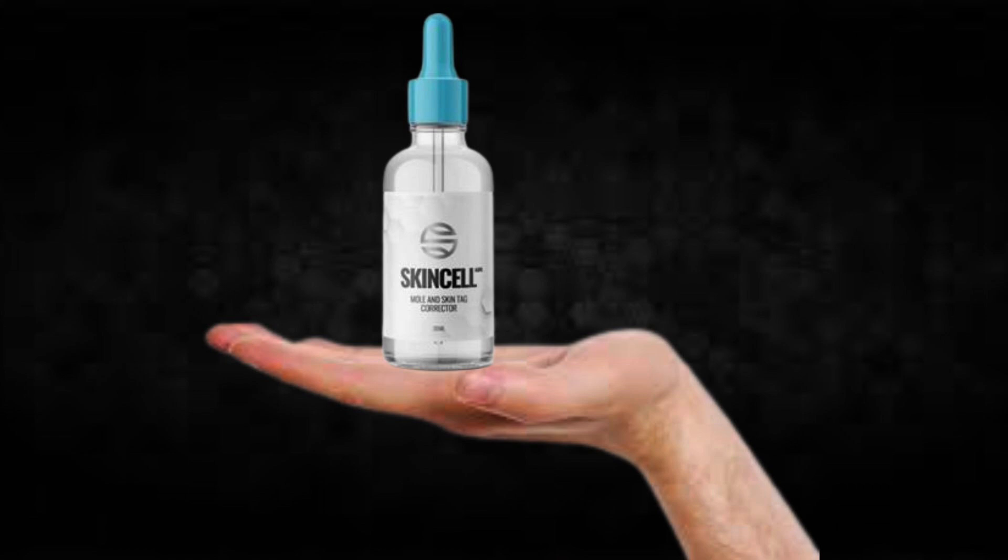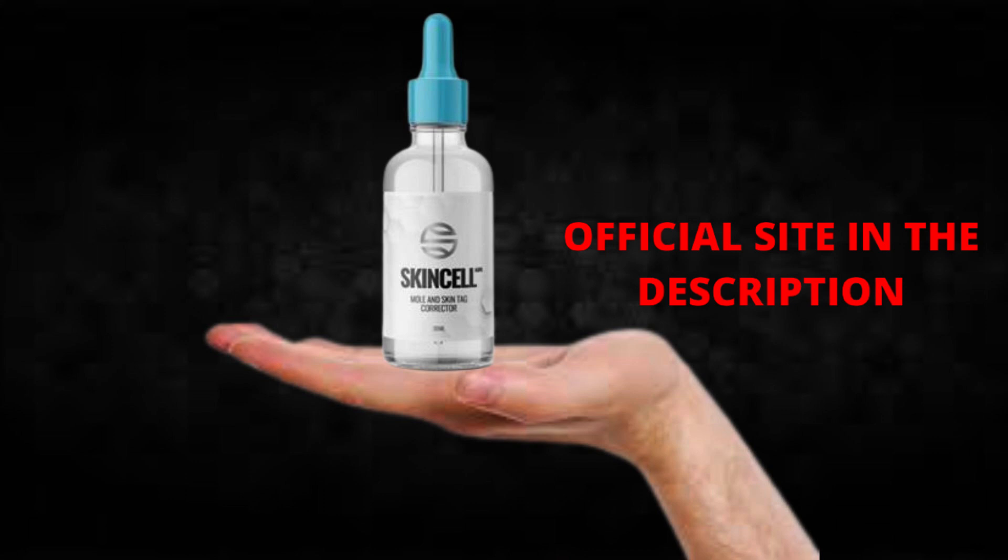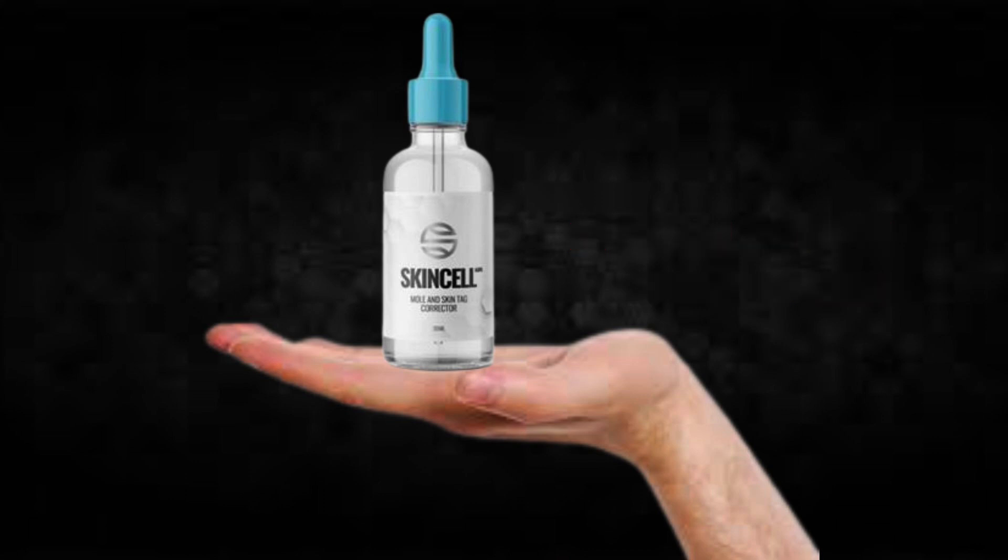I wanted to record this video first to tell you to be careful with the website you are going to buy SkinCell Advanced from, and also, if you do buy the product, do the exact treatment and take it seriously. Remember to keep in mind that your results will be very different from any other person because your organism acts in a very unique way. I really hope this video helped you and I also hope that SkinCell Advanced actually helps you a lot to improve your life and the many other benefits that this product promotes.